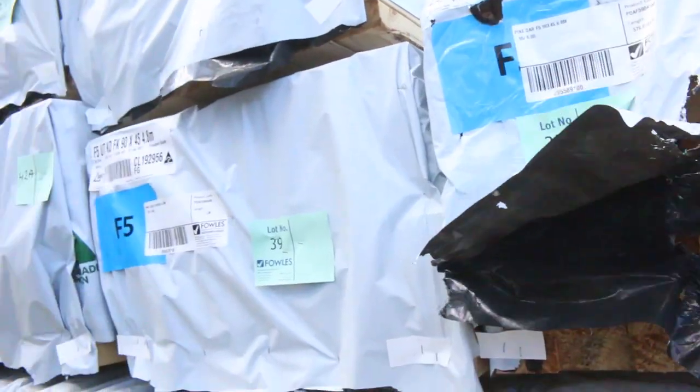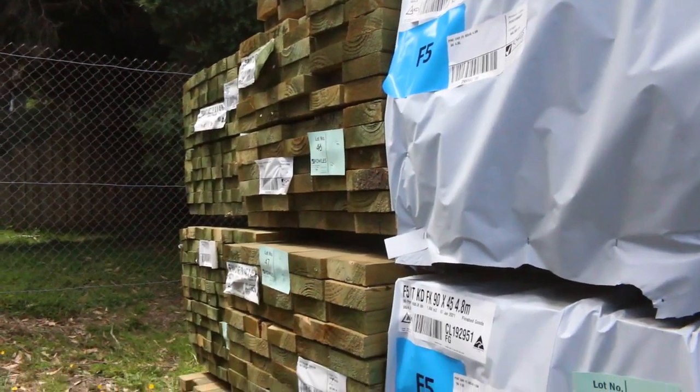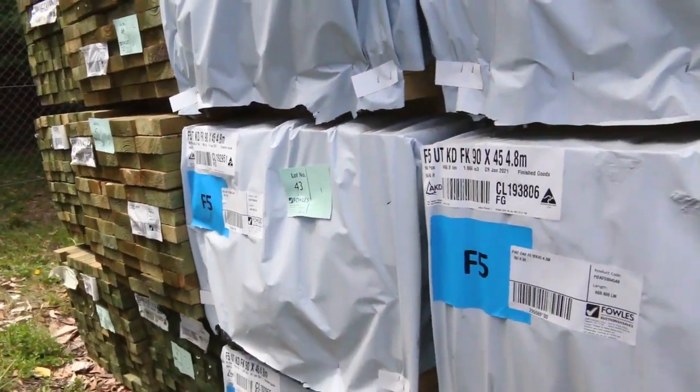We've also got some 5.4s which I'll show you soon. More treated pine over here — 140 by 45, 6 metres, and also some 90 by 45, 5.4s as well.